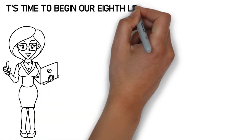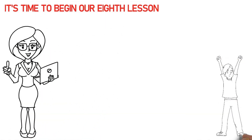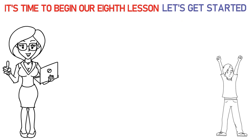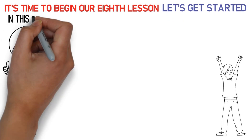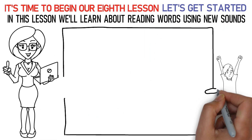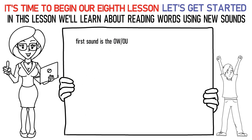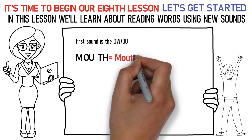Hello, kids! It's time to begin our eighth lesson. So, are you excited? Let's get started. In this lesson, we'll learn about reading words using new sounds. The first sound is the OW sound. Say it like this: Ma, OW, F is mouth.